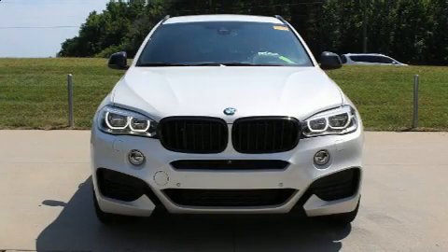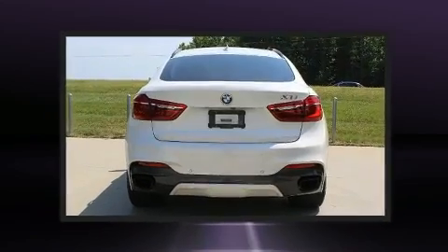Come test drive this 2015 BMW X6. This four-door, five-passenger coupe just recently passed the 20,000 mile mark.